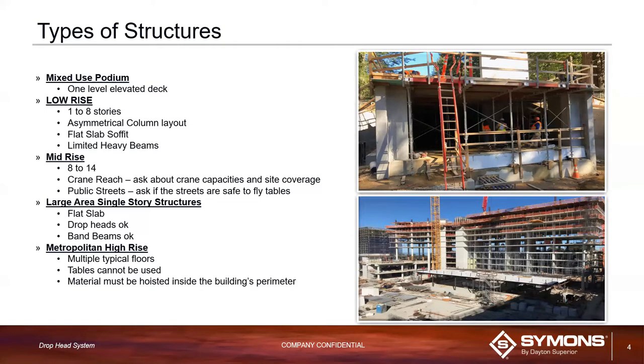It's also great for projects where you don't have a lot of laydown yard or much space to store equipment, because the system has very few components. It's suitable for projects anywhere from 10,000 to 20,000 square feet up to 100,000 square foot podium decks — mainly for commercial projects.